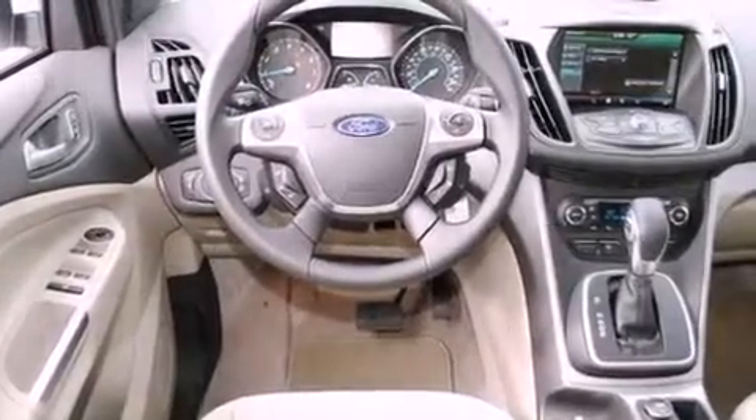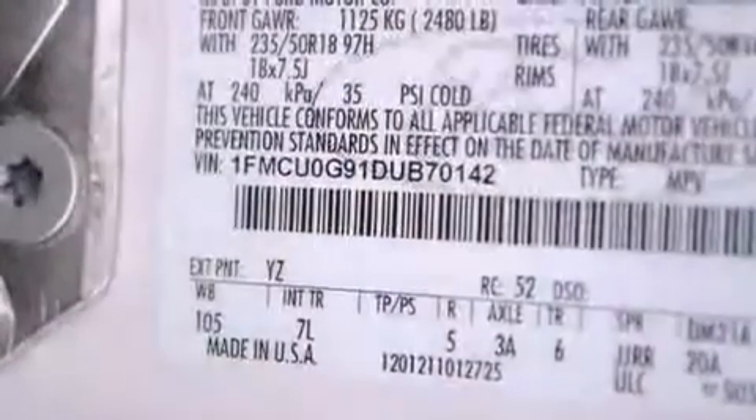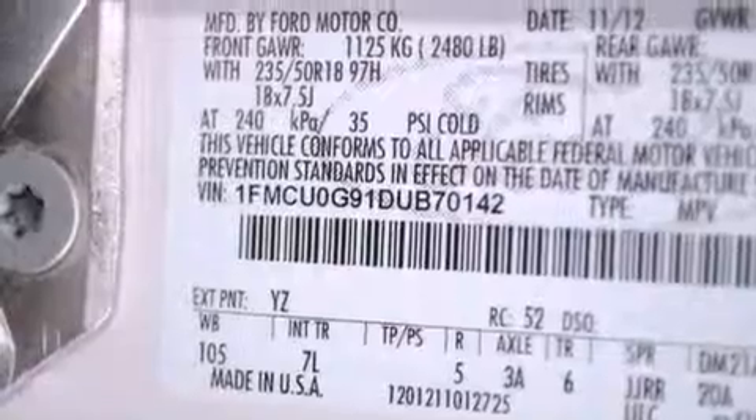All the following features are included: a rear window defroster, a keyless entry system, a CD player, traction control, front multi-stage airbags, and fog lamps.